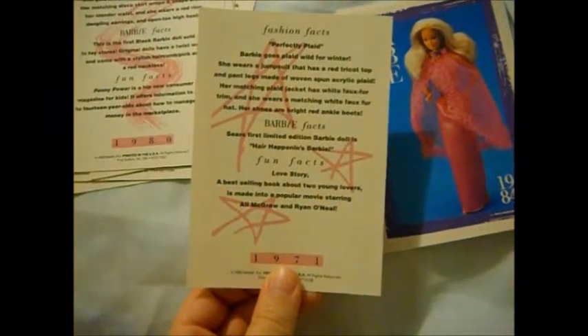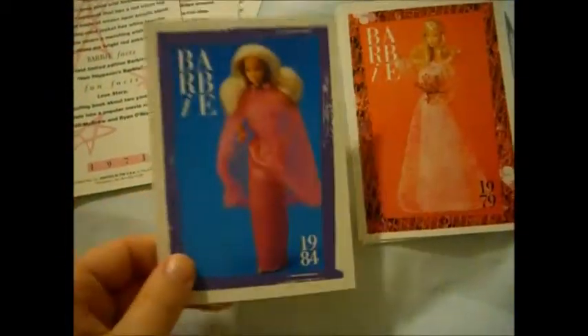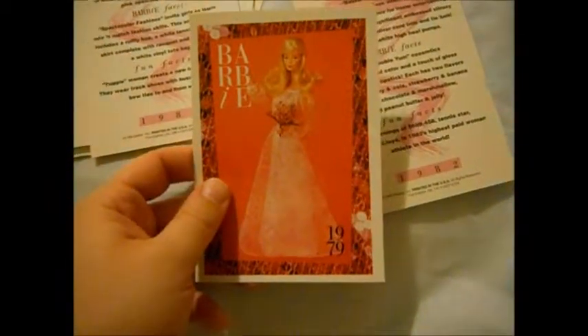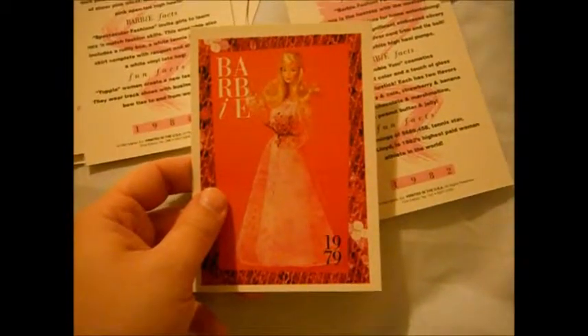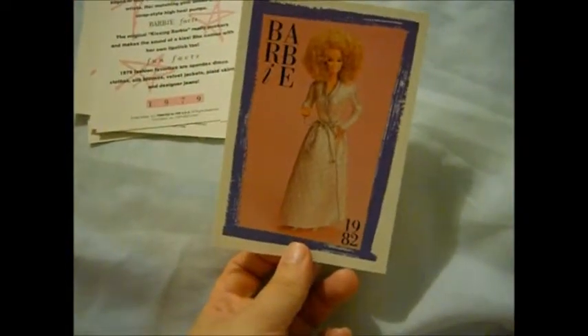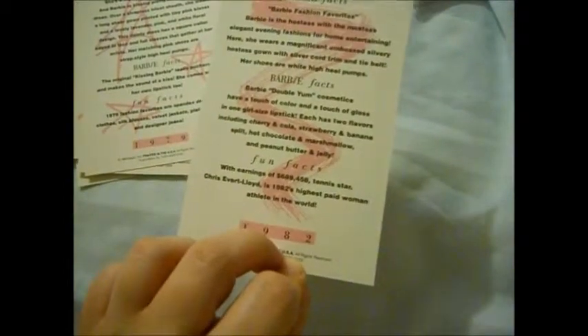This is Perfectly Plaid. In the Pink — her neck looks extremely long. Look at that — it's because the hair is falling on the shoulders, but in the picture it looks like she just has a really long neck. It's kind of weird. Anyway, Kissing Barbie. Then this last card is Barbie Fashion Favorite. The hair is killing me because that's totally what I remember from being a little girl in the 80s — seeing people with hair like that.